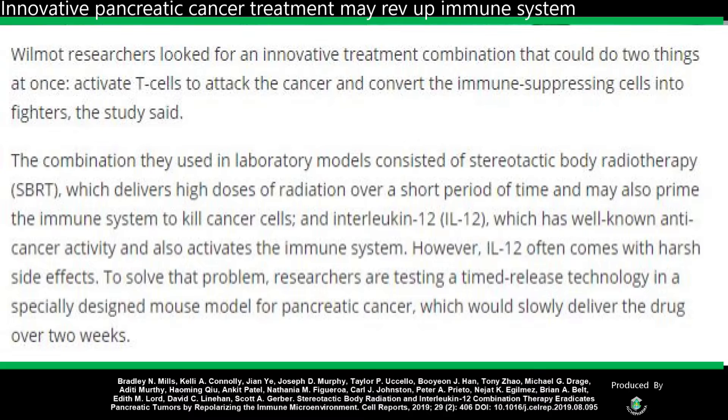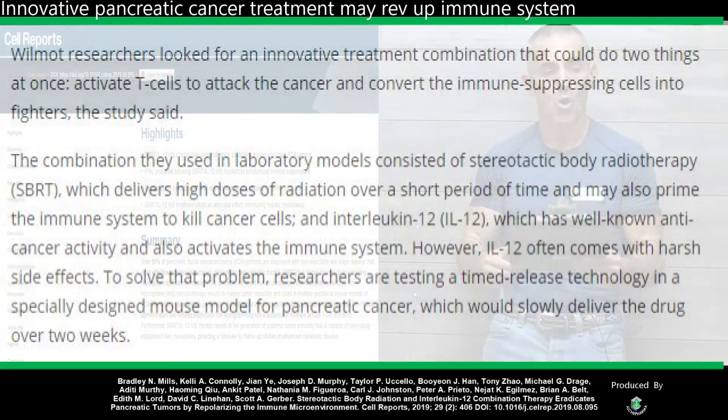The researchers looked for an innovative treatment combination that could do two things at once: activate T cells to attack the cancer and convert the immune-suppressing cells into fighters. The combination consisted of stereotactic body radiotherapy, which delivers high doses of radiation over a short period of time and may prime the immune system to kill cancer cells, and interleukin-12, which has well-known anti-cancer activity and activates the immune system. However, interleukin-12 often comes with harsh side effects, so the researchers are testing a time-release technology that slowly delivers the drug over two weeks.